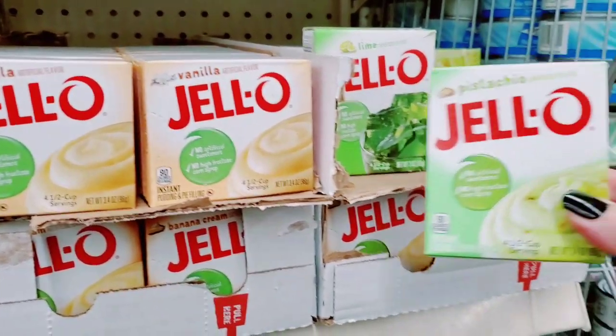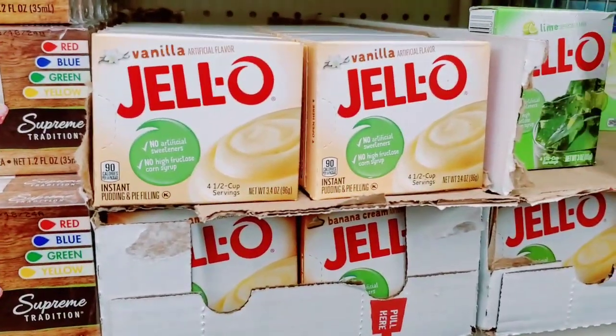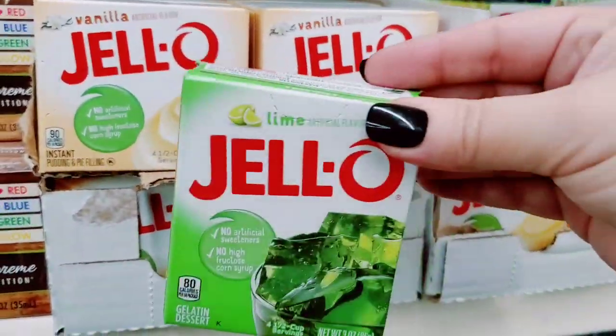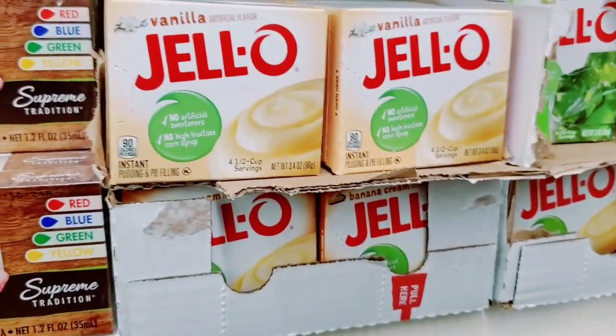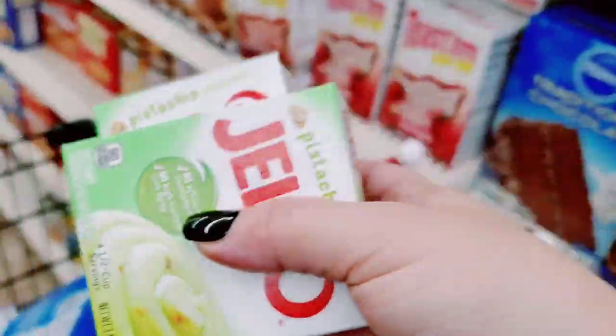Oh, pistachio pudding! Someone that I really cared about passed away and she used to make this pistachio dessert dip at Christmas time. They've got the lime Jello too - I think I'm gonna grab some of this for old time's sake. Yum.